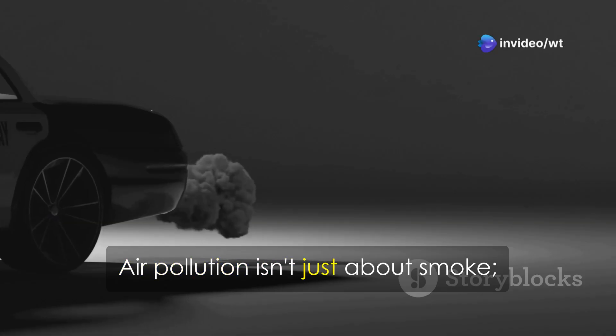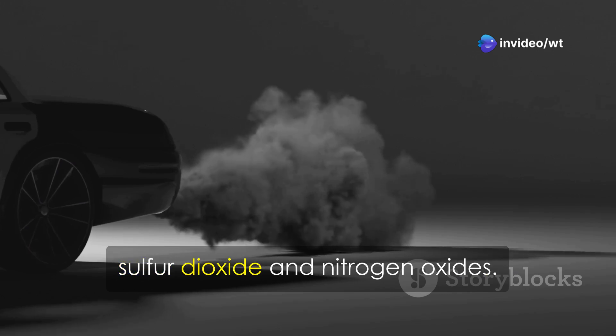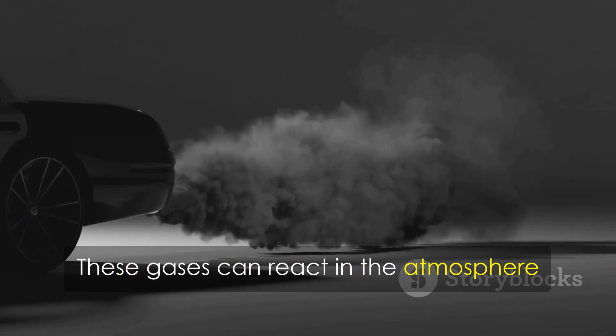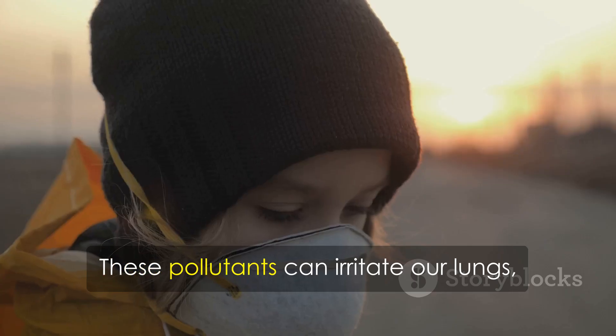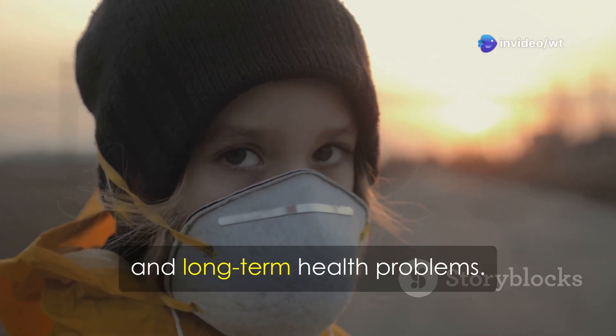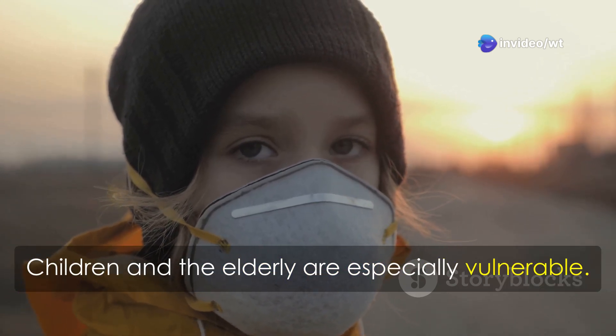Air pollution isn't just about smoke. It's also about invisible gases like sulfur dioxide and nitrogen oxides. These gases can react in the atmosphere to form even more harmful pollutants. These pollutants can irritate our lungs, cause eye irritation, headaches, and long-term health problems. Children and the elderly are especially vulnerable.